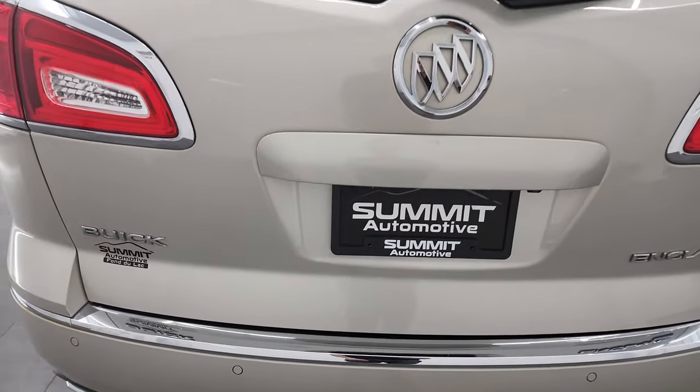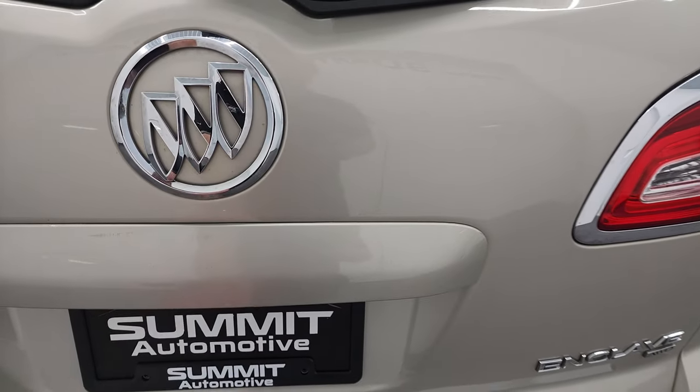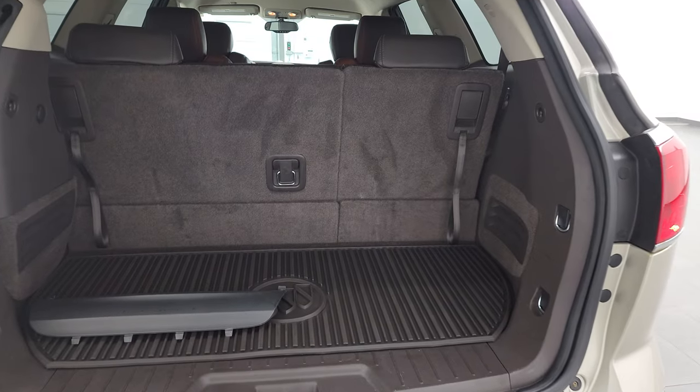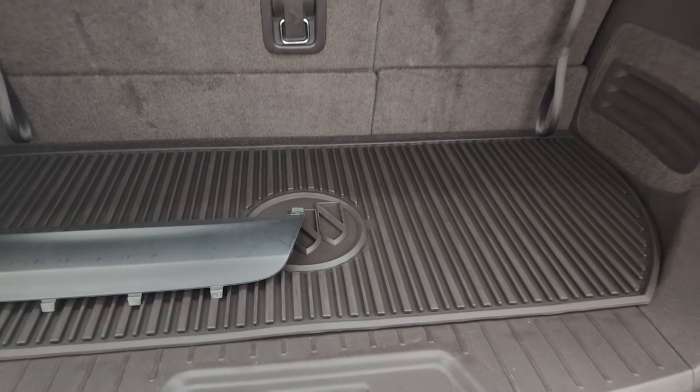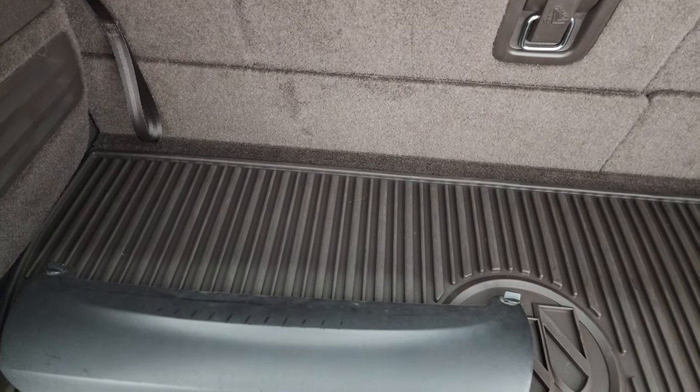We do have the cover for that. The rear gate is in very nice condition as well. This is a power lift gate — you can see that goes up nicely. You do get an all-weather mat back here. There's your cover for that receiver hitch.